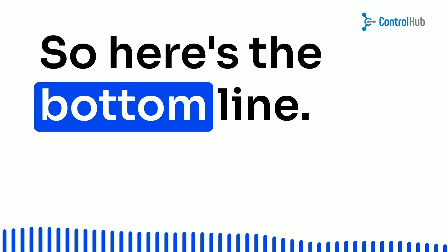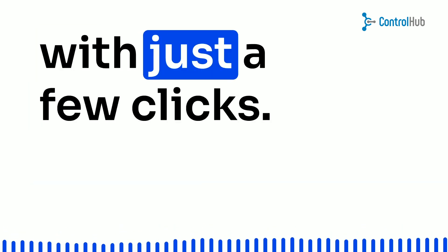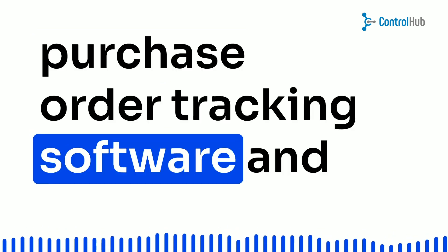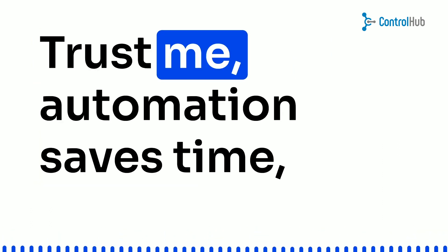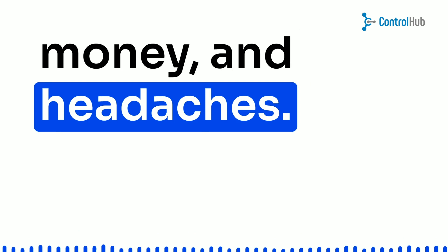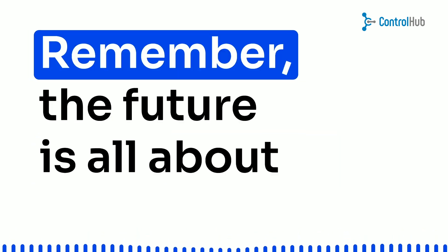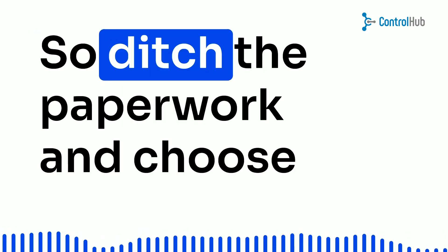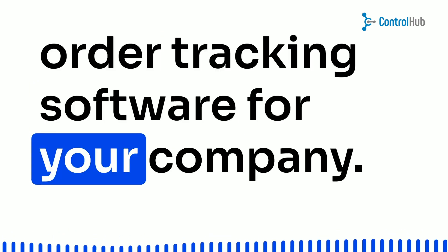So here's the bottom line: don't drown in paperwork when you can manage your purchase orders with just a few clicks. Embrace the power of advanced purchase order tracking software and say hello to a streamlined future. Trust me, automation saves time, money, and headaches. That's a wrap, my tech-savvy friends — the future is all about automation and efficiency, so ditch the paperwork and choose the most advanced purchase order tracking software for your company.